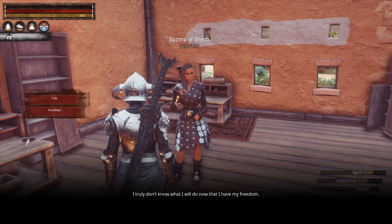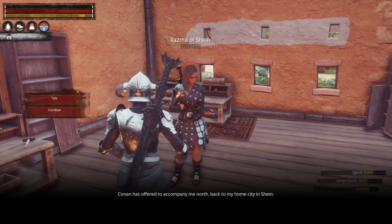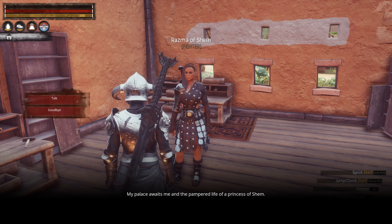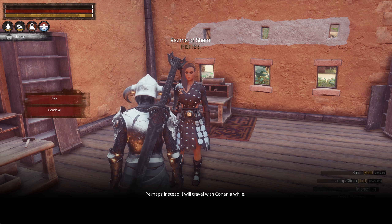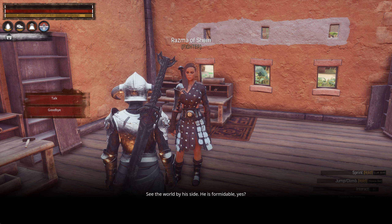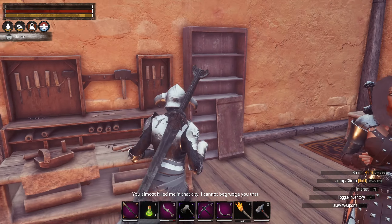As for what her people discovered at the volcano: horror, anger, disgust, and fear — the only memory where the Witch Queen of Lemuria felt fear. Razma truly doesn't know what she will do now that she has her freedom. Conan has offered to accompany her north back to her home city in Shem, where her palace and the pampered life of a princess awaits. But her enemies — the ones who sent her here — also await her there. Perhaps instead, she will travel with Conan a while and see the world by his side. He is formidable, yes? For a barbarian.